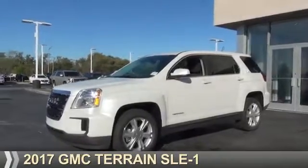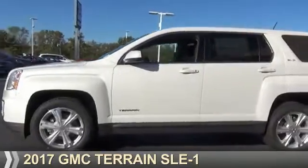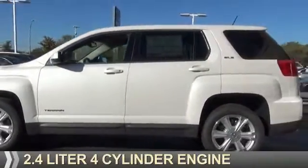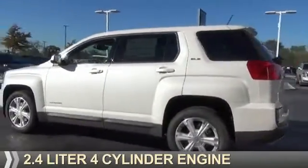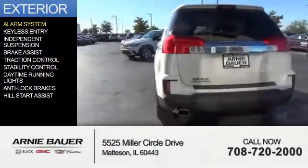Presenting the 2017 GMC Terrain. It's powered by front wheel drive, a 2.4 liter 4-cylinder engine, and an automatic transmission. The features include an alarm system,